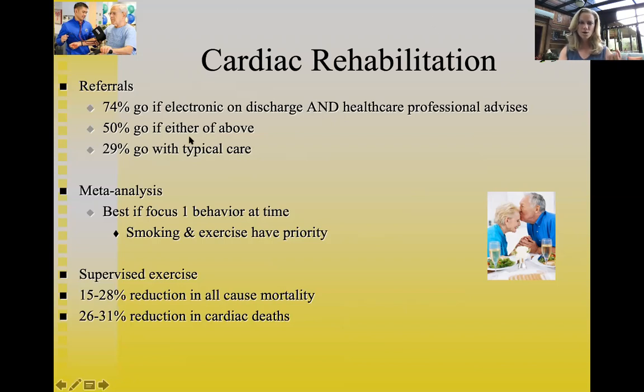The research also showed that 50% of patients attend cardiac rehab if they receive either the electronic discharge referral or the provider's recommendation — but not both. Almost 30% will go even with just typical care. The key is ensuring healthcare providers and discharge nurses are actively referring patients to cardiac rehab, because patients won't improve if they don't attend.